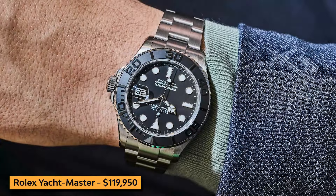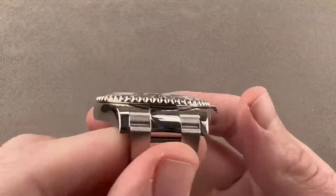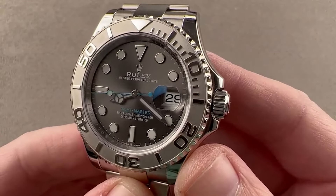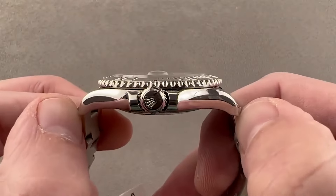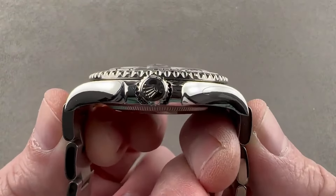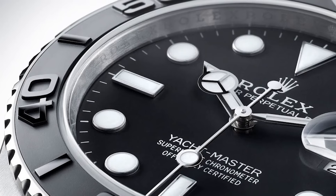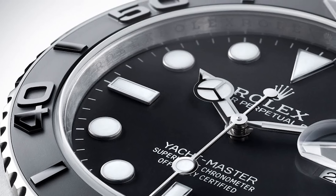Last but certainly not least, we have the Rolex Yacht-Master. This timepiece combines elegance and sportiness, making it perfect for the adventurous spirit. The 40mm case is crafted from stainless steel and platinum, offering durability and a sophisticated look. Its robust construction, water resistance, and precision movement make it the perfect companion for both maritime pursuits and everyday wear. With a price tag of $119,950, the Rolex Yacht-Master is an embodiment of luxury and adventure.